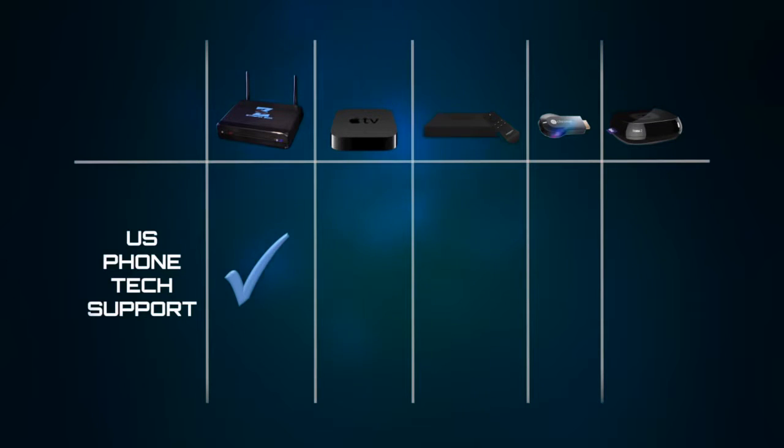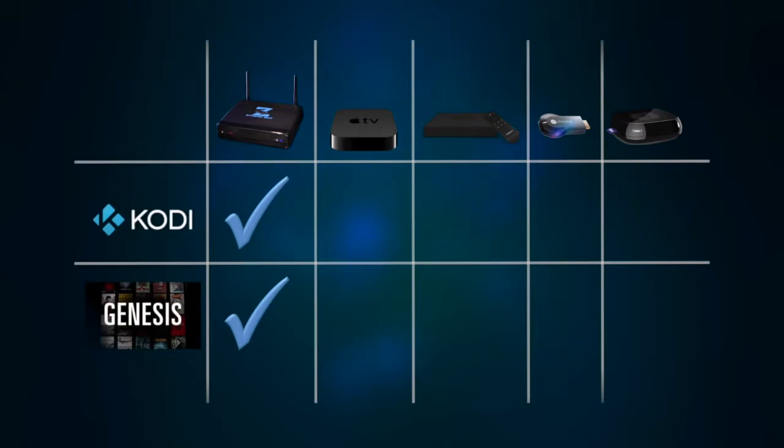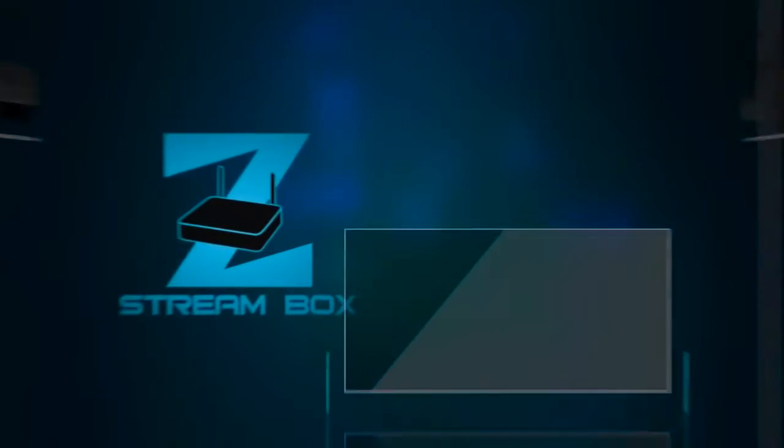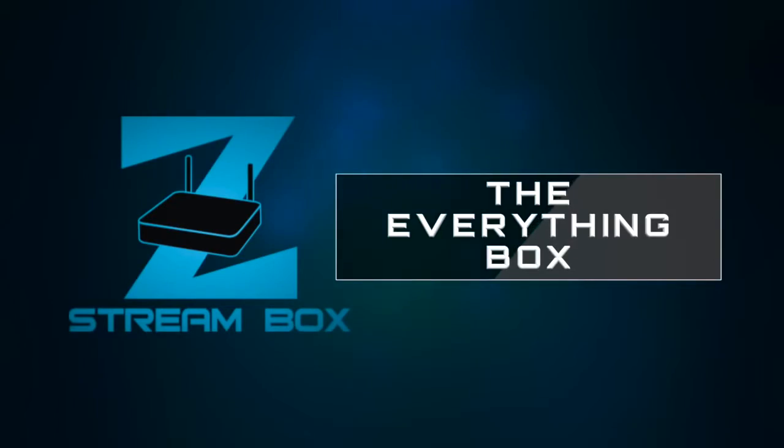Of course, we have the popular streaming services pre-installed, but we also have other great apps like Kodi and Genesis, so you can find and watch anything that's on the web. Not to mention, the ZStream Box allows you to use your TV for Facebook, Twitter, and Instagram. That's why only we can say that the ZStream Box is the Everything Box.